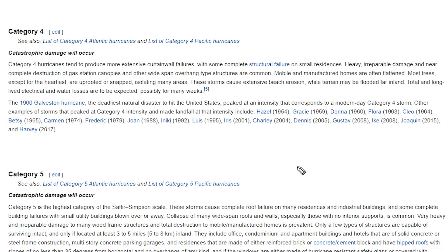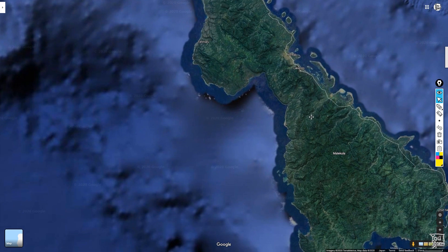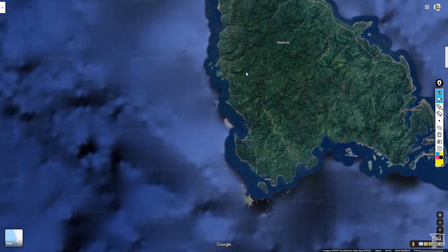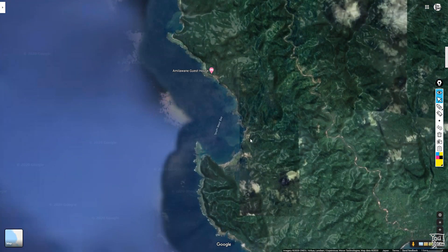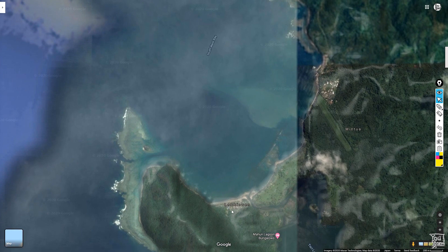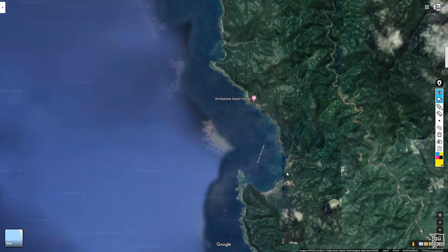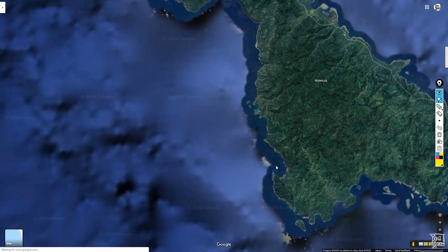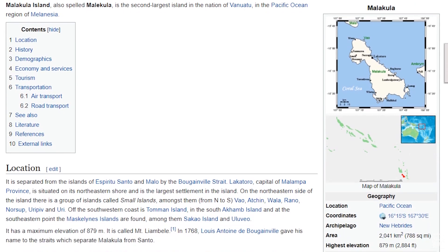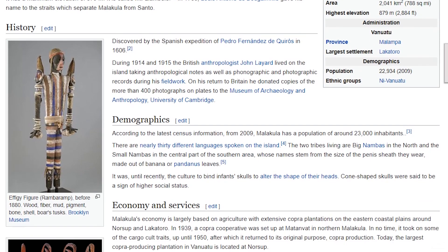The west coast of Malakula is relatively sparsely populated. There are some small communities — Lembinwen and Wintour — that are in the most vulnerable positions. The island of Malakula, Vanuatu, has a population of about 23,000. Looks like it's an interesting place — I've never been there.